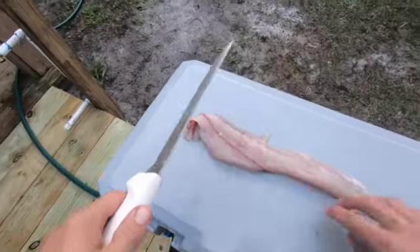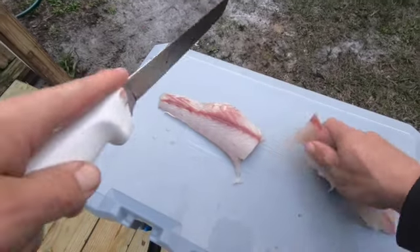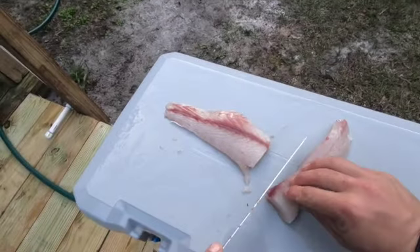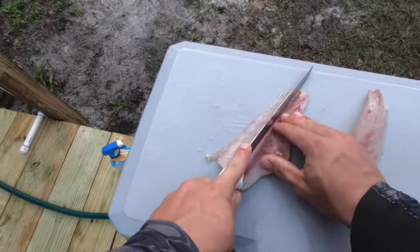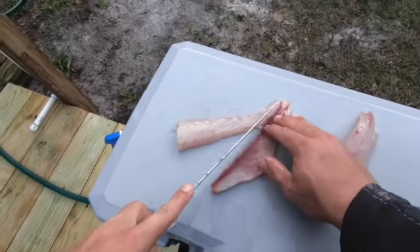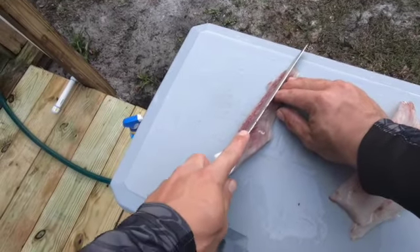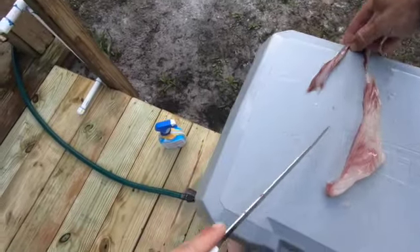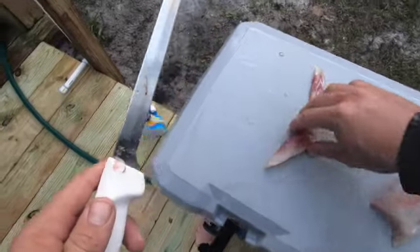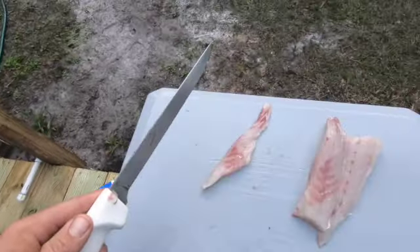Got our nice fillet deboned. The last thing I like to do before cooking it is cut it in half about right there. Nice half cut. This side doesn't have too much red in it — we're just going to cut that little bit out. That's what makes it have a fishy taste. Now we're just gonna cut this right down the center, cutting that red out. Same thing with this piece — a little red isn't terrible but that big chunk right there you don't want to eat. There we go, ready to cook.